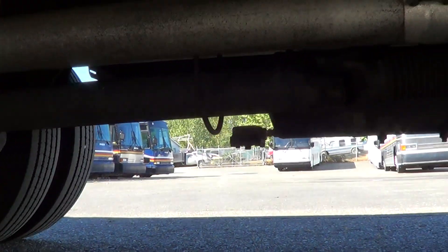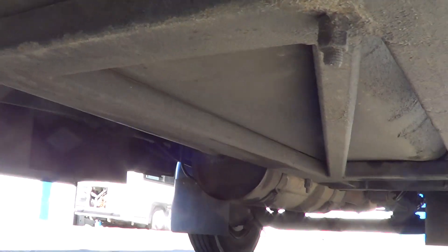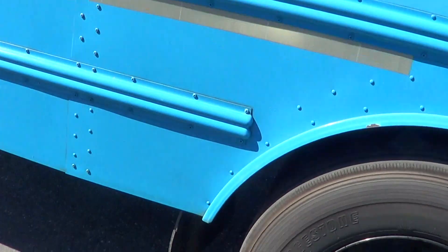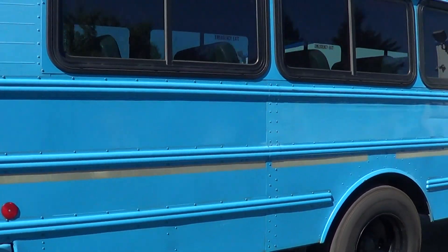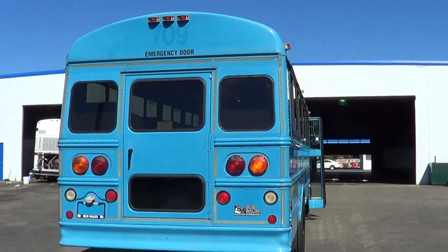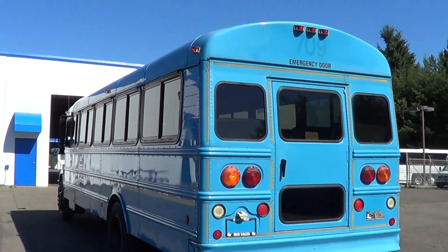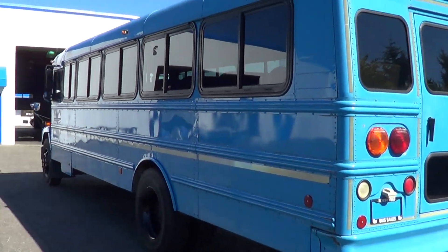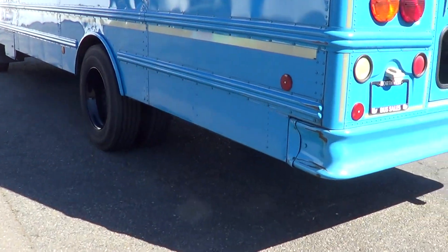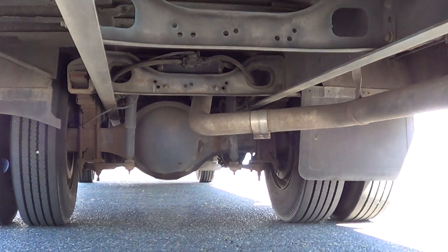Take a look at the undercarriage — very clean. Body's in good condition. There are the armored clearance lights up top. Get a look at underneath here from the rear — very clean.